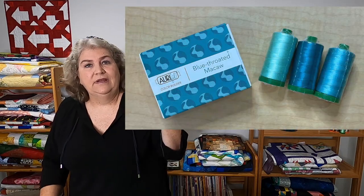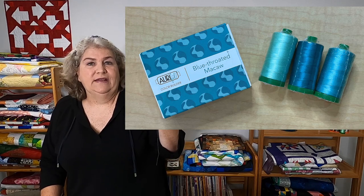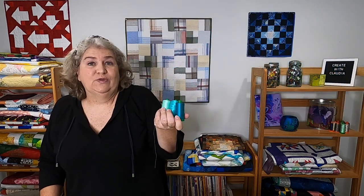I was lucky enough to get the Blue-throated Macaw. It's a set of three really gorgeous sort of bluish green threads. They're 40 weight and they're the large spools. We were all tasked with different thread combinations — I think there were 12 this year in their Color Builder program.